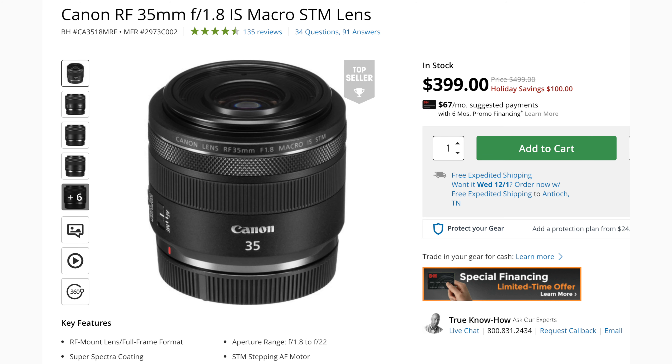When it comes to lens deals with the Canon RF mount, there really isn't much going on, basically because of all the shortages that have hit all these different companies — they don't really discount this stuff as much as they once would. But one deal I did see is the 35mm f1.8 macro lens, which you can find for $399, which is $100 off.